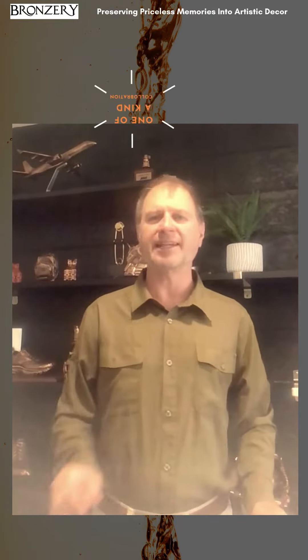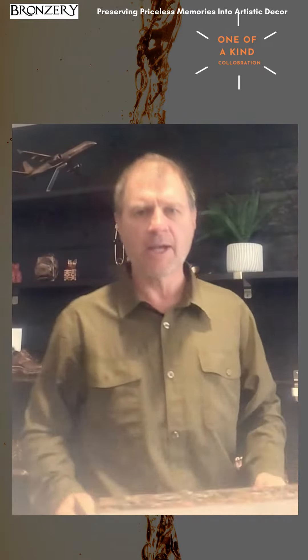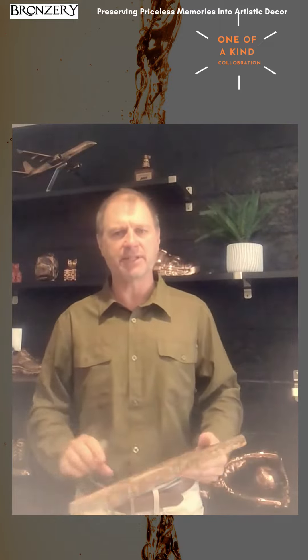Hello, this is the Bronter and we have something very exciting to announce to you. We are actually collaborating with the Wounded Woodworkers — there's a logo right there — and we're going to be doing something that you have never seen before.